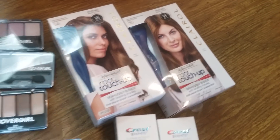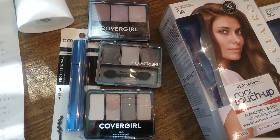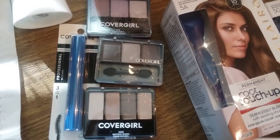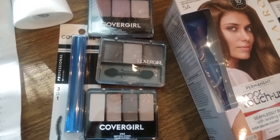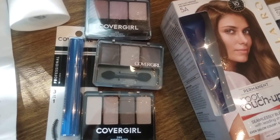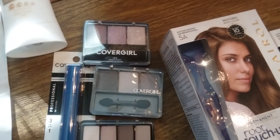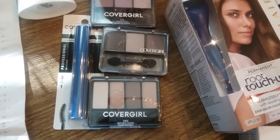Then I did the Cover Girl eye product deal. There were no eye pencils, so I got the eyeshadows and mascaras. They're $5.99 regular price, the gold price is $4.79, and we have three dollar off coupons. When you buy two you get five dollars back in bonus cash. Three of the coupons scanned and one beeped, but she manually took it off, so I paid $3.58 for two and got back five dollars in bonus cash — a little bit of a money maker.